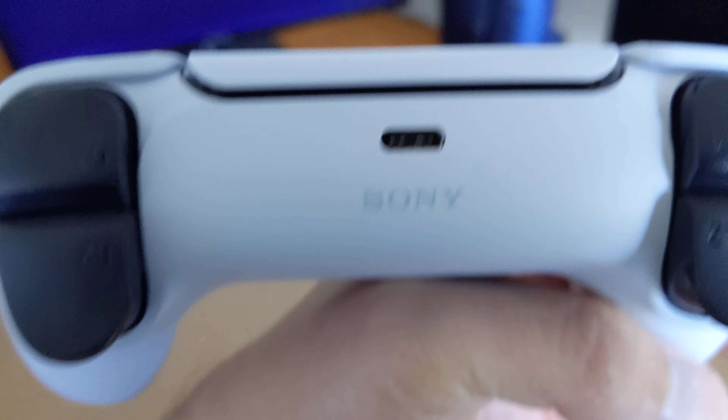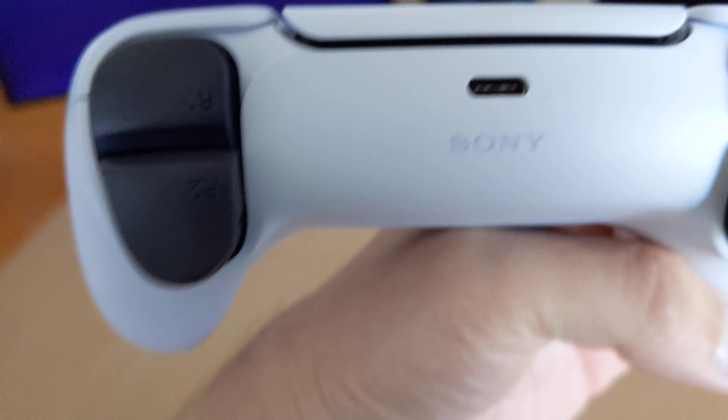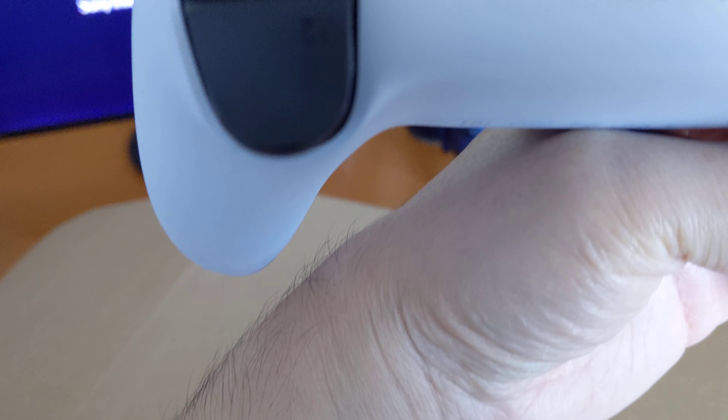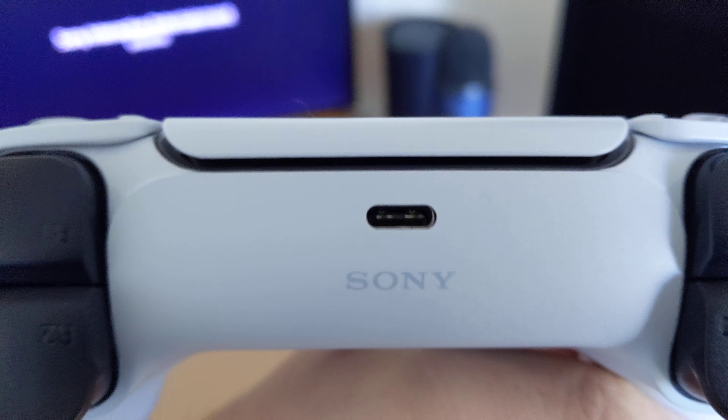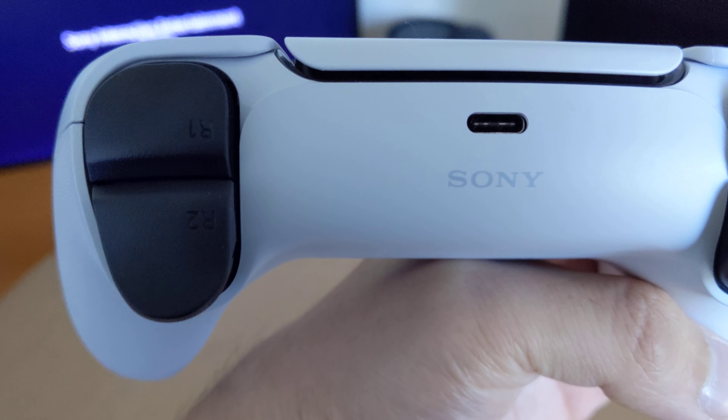I've seen a couple of posts on Reddit where people said their Sony logo was crooked, off by a couple of inches. It doesn't seem like it's off for mine, but yeah — just a quick little update for you people.